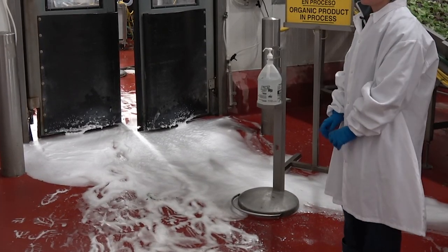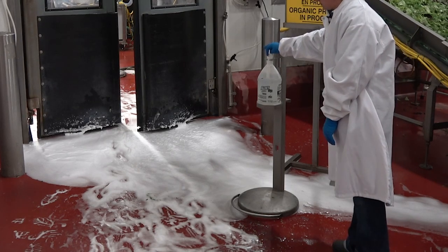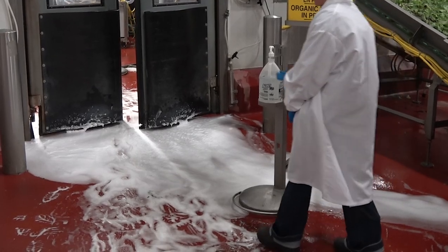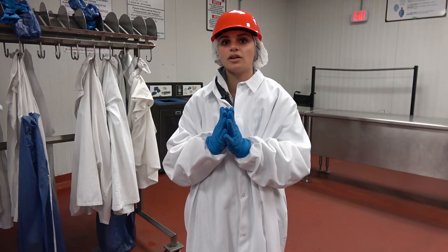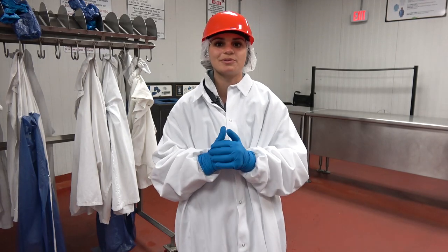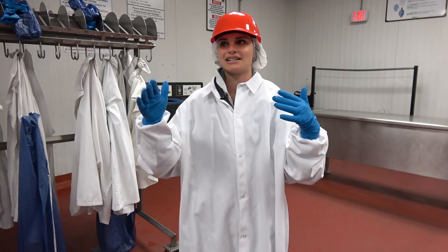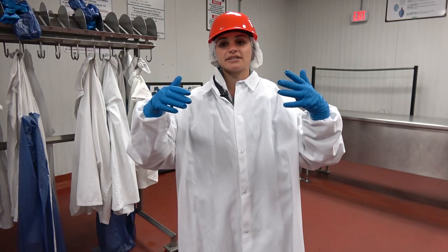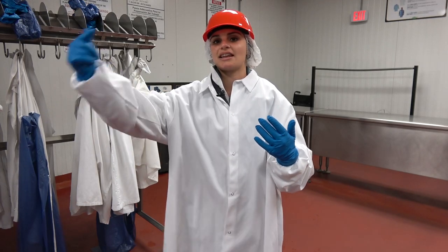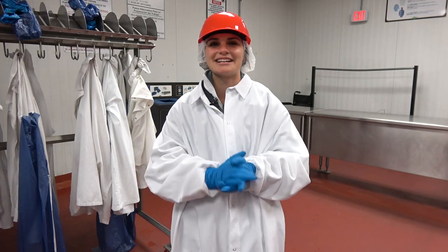As we walk through the plant, you will see foot baths and sanitation stations so that we can continue to maintain safety inside the plant. At the different locations that have sanitation, you will see a Purell-style hand wash station. Before we go into the plant, even though our gloves are sterile and brand new, we spray our hands and wipe them together, as well as wash our boots. Every section of the plant has another hand wash station, so before we cross into the next level we get our hands clean again.